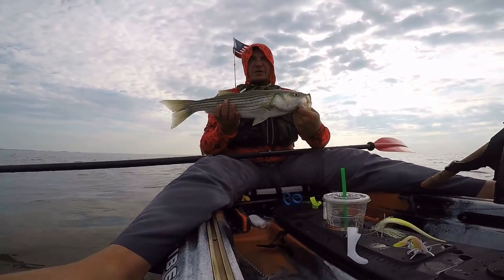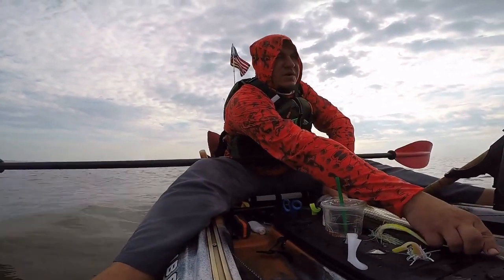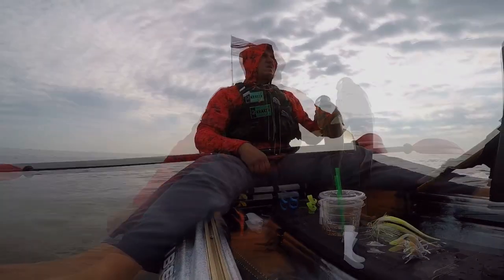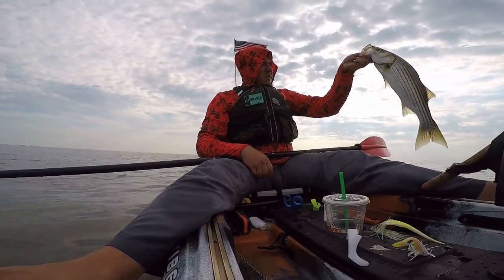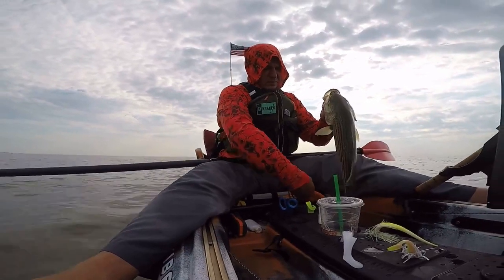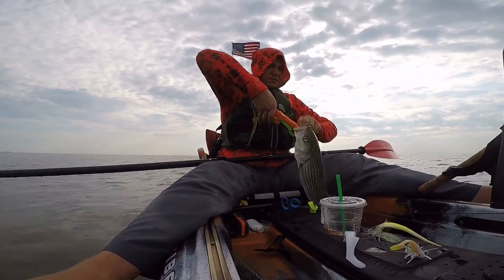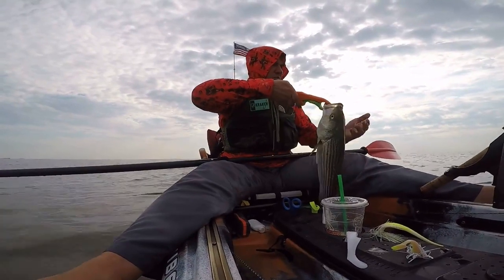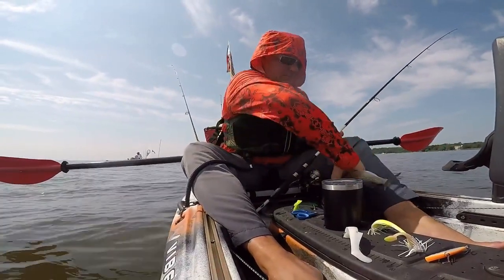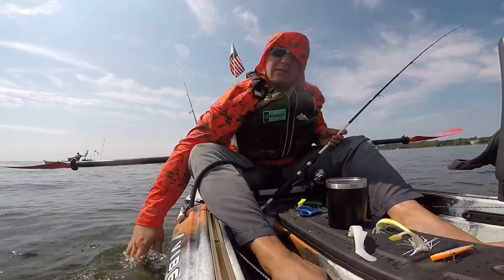There you go - upper Chesapeake Bay shorty! Let's get a measure on him. Oh, it's only one inch - it'll keep. That's a good size perch - 10 inches. Going back. Go for the bigger one.